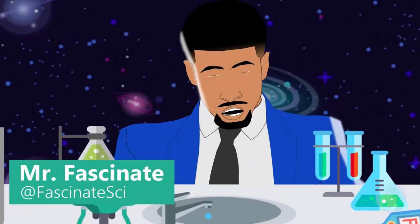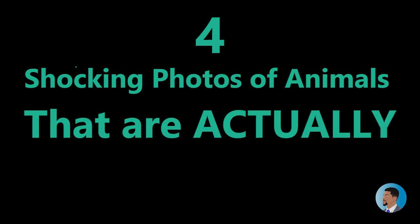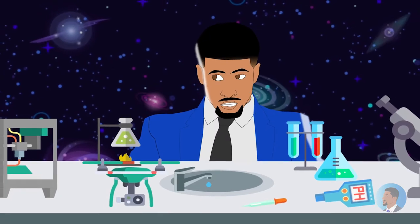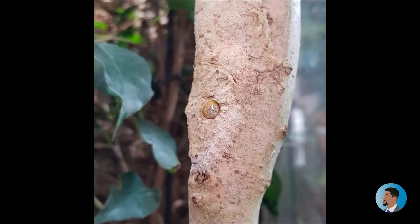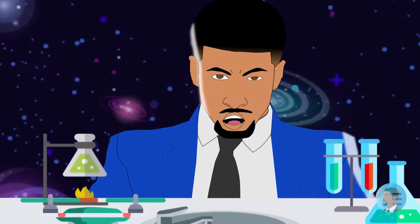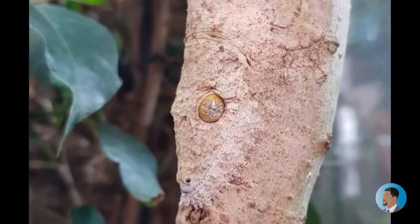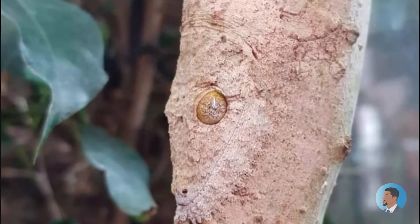What's going on folks, Mr. Fascinate here — I'm here to show you four shocking photos of animals that are actually real. Photo one: check this out. Doesn't look that strange, right? Look closer — it's a gecko on a tree. Do you see it?